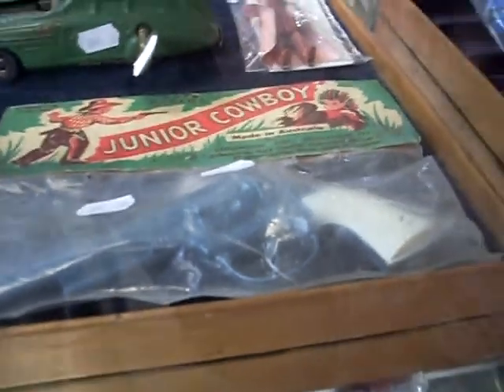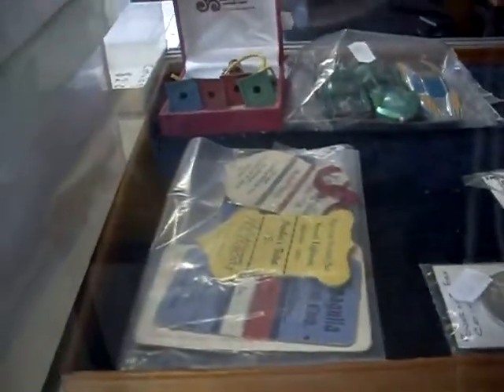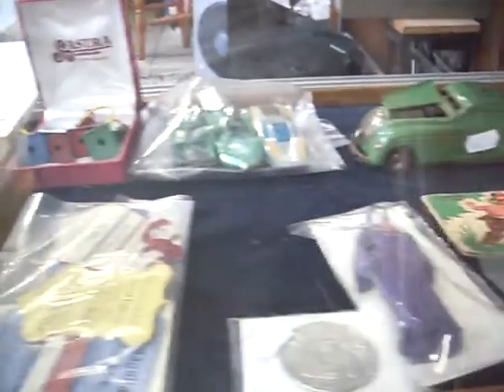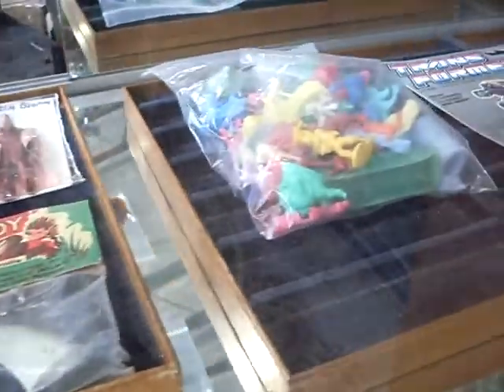Howdy cowdies, weekly walkabout time at The Collector. It's vintage toys and ephemera auction this week, but we've got so much toys that it's basically a toy auction. Some ephemera came in — we just burnt it.